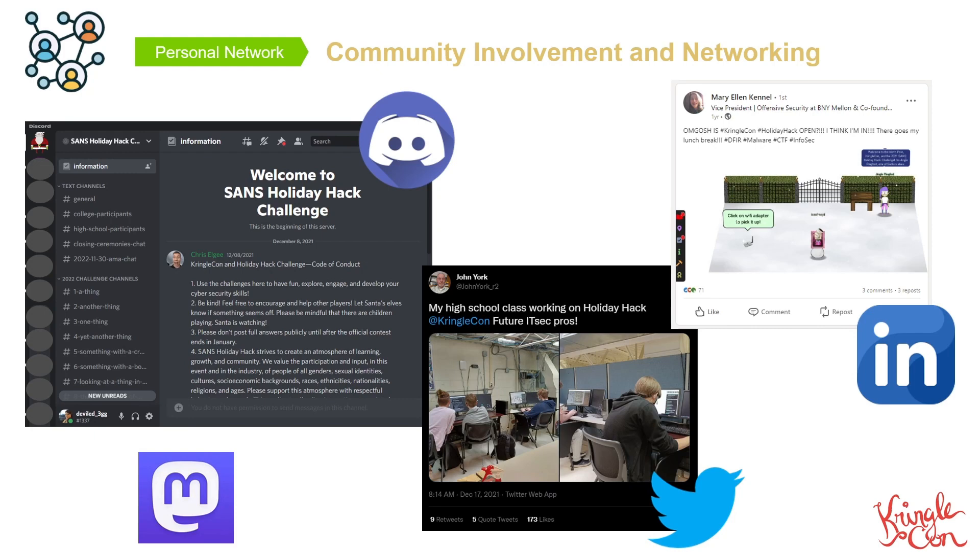If you don't know Chris, he is one of the amazing Holiday Hack developers. Chris, you are awesome, and thanks so much for such an amazing and fun CTF.